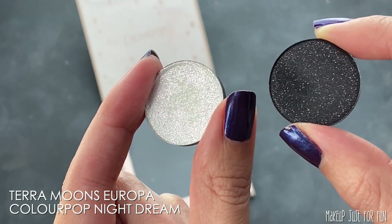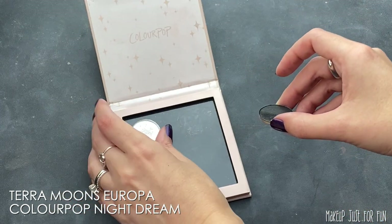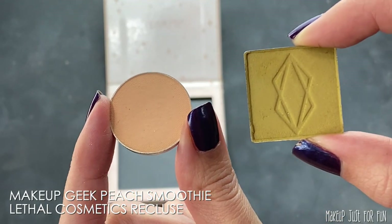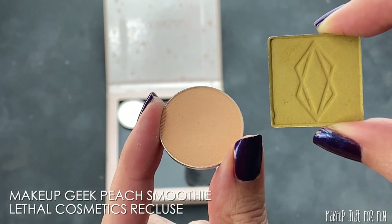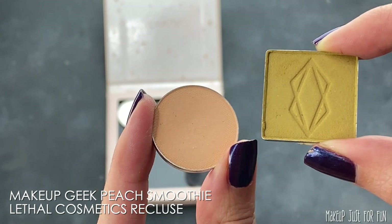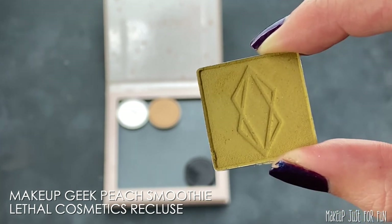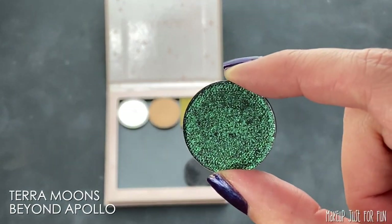The first thing I knew I wanted besides a lot of sparkle was a really white and black type of shadow, because I want to play with that concept of light and dark and the contrast there, and I did go for a sparklier version. Next, there are a lot of warm creamy tones in the photo and I felt like these would also work well as transition shades or blending shades for other brighter, bolder, and deeper colors. I decided to do Peach Smoothie from Makeup Geek and Recluse from Lethal — these are just those perfect warm creamy mattes for the color story I'm going to build.